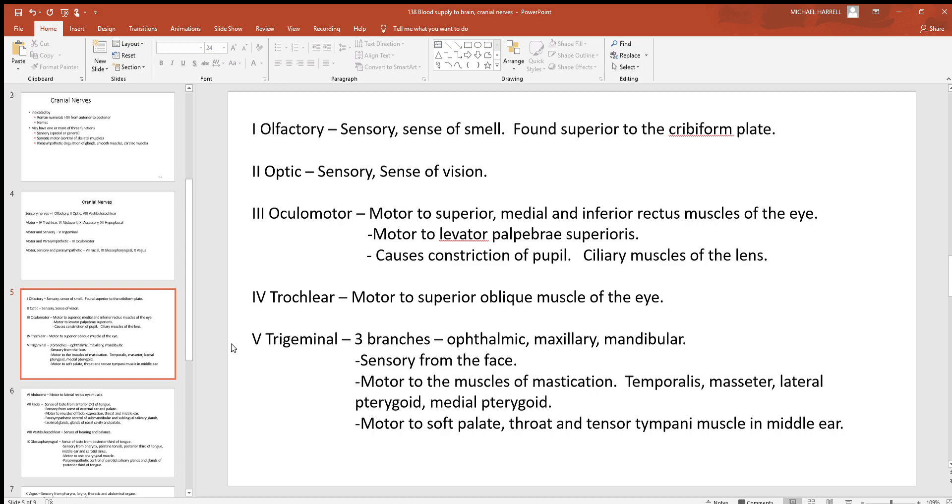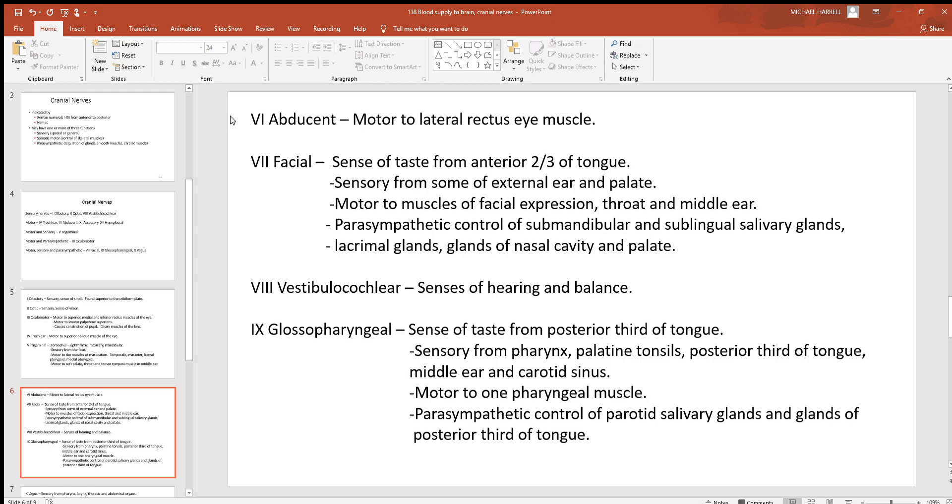Cranial nerve number six, the abducens, is motor to the lateral rectus eye muscle. Moving on to number seven, the facial nerve: it is sensory for taste from the anterior two-thirds of the tongue, and sensory from parts of the external ear and palate. It is motor to the muscles of facial expression and also some muscles of the throat and middle ear. It has parasympathetic control over the submandibular and sublingual salivary glands, the lacrimal glands, and glands of the nasal cavity and palate.